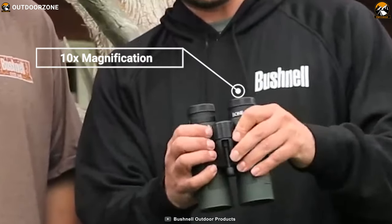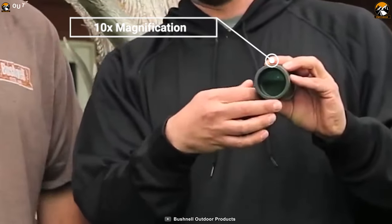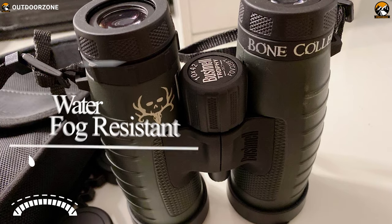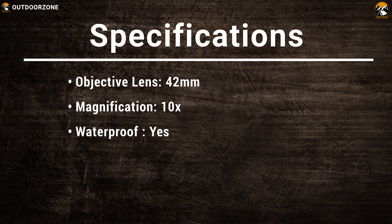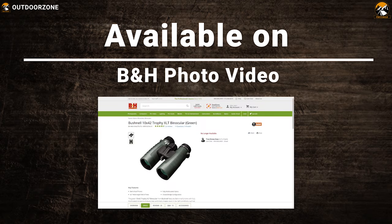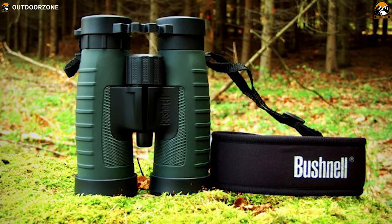This binocular offers 10x magnification that allows you to focus on objects that are far away with precision and prepare accordingly for hunting. It comes in a nitrogen-purged construction with O-seal which makes it water and fog-resistant and gives you full freedom to use it in any hunting. Having a clear sight at your prey is essential in hunting, and the Bushnell Trophy XLT lets you have it without any hassle.